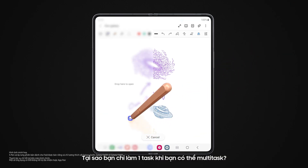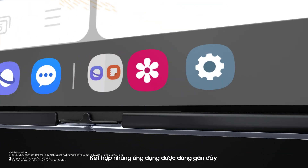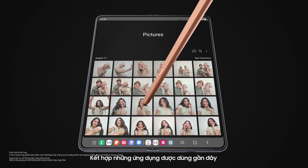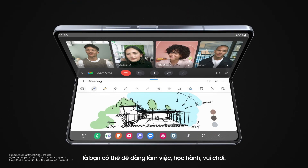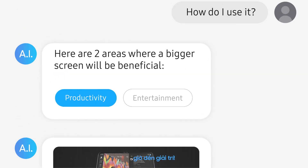Why work on one task at a time if you can multitask? With your last recently used apps right here, and app pairs right there, you can easily work, study, play.